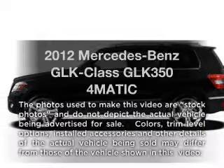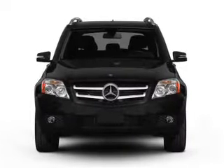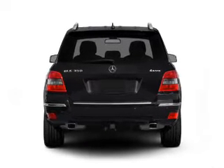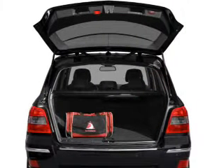Imagine yourself in this 2012 Mercedes-Benz GLK-Class. If you're looking for an automobile with great attributes, look no further. With a solid six-cylinder engine that responds smoothly to its automatic transmission, the anti-lock braking system will help deliver you safely to your destination.